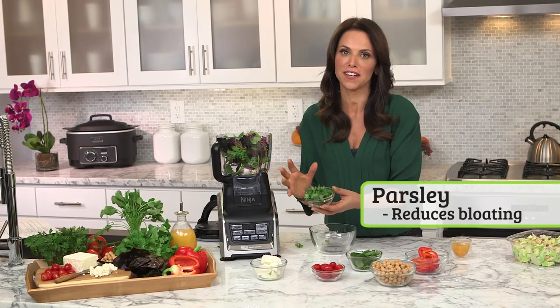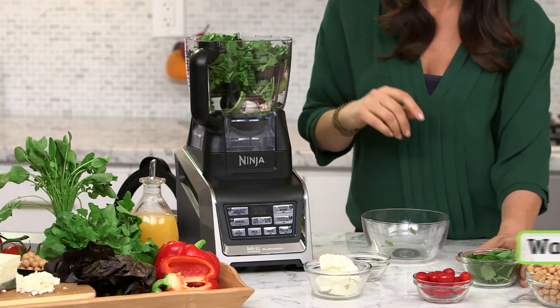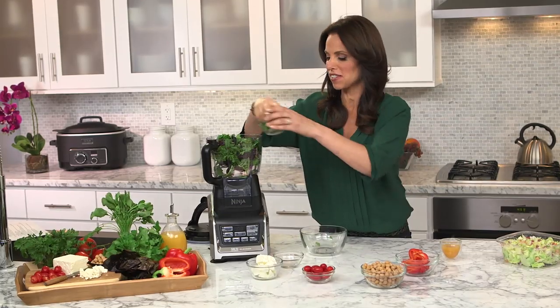Some parsley, which is a great diuretic — it could help debloat you and make you feel comfortable. And watercress, which is packed with properties that may help fight breast cancer.